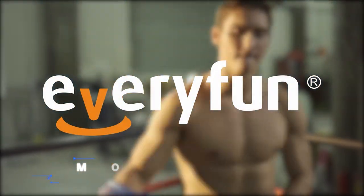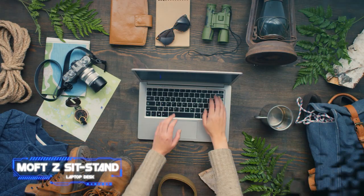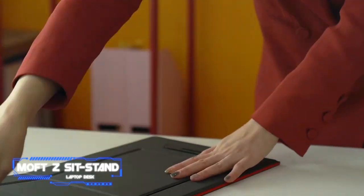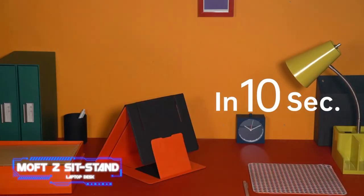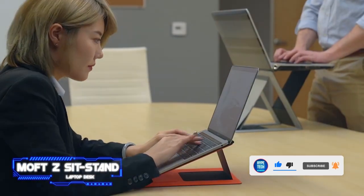Number six: the MOFT Z sit-stand laptop desk. MOFT, a company that makes foldable stands for computers and cell phones, has developed a brand new item named MOFT Z. It is a versatile stand that can hold your laptop, tablet, or smartphone. MOFT Z is completely foldable and can be compressed to fit within a notebook, making it simple to carry in your backpack. The height of the stand is also adjustable so that you can stand and use your laptop. Despite appearing fragile and small, it can safely and effortlessly carry a MacBook or any other 15-inch laptop.